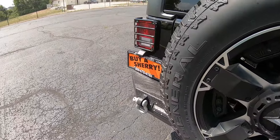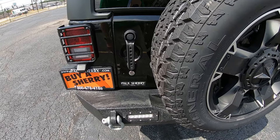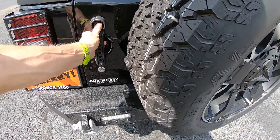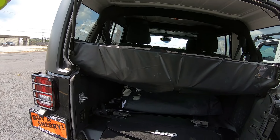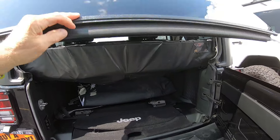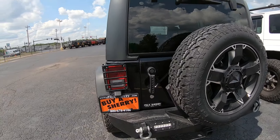It's also had a tire carrier, different rear bumper with different rear backup lights, and tow hooks. As you can see, most people who buy these vehicles do customize them. The Jeep Wrangler is one of the most customized vehicles you can purchase.